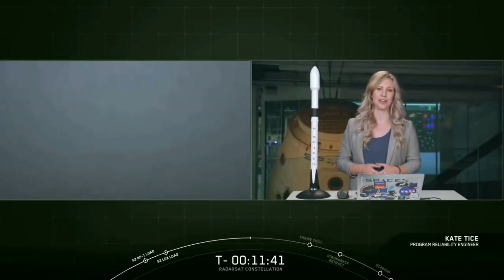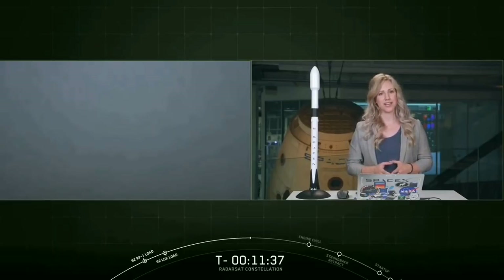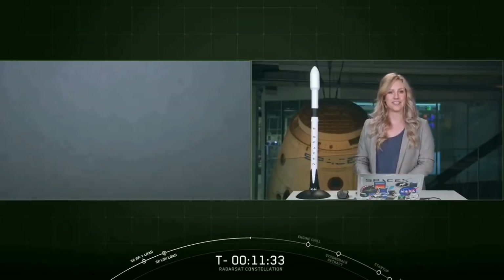Welcome to the webcast for the Radarsat Constellation mission. For today's launch, we will be flying three satellites for our customer MDA. All three of these satellites are for the Canadian Space Agency to help enhance maritime surveillance, disaster management, and environmental monitoring.